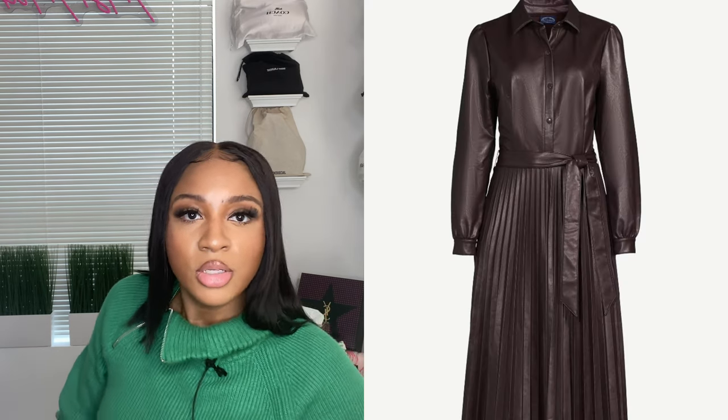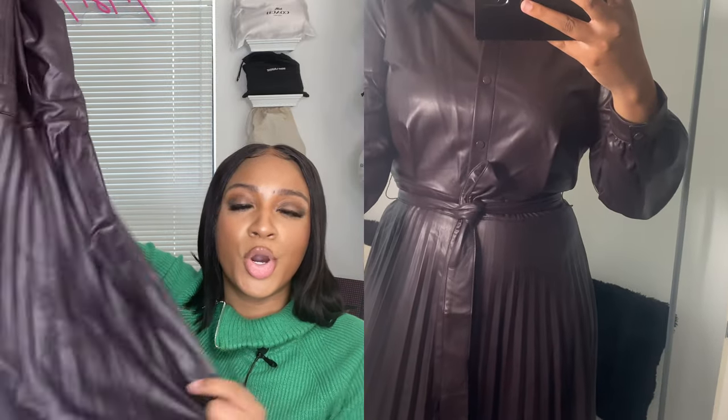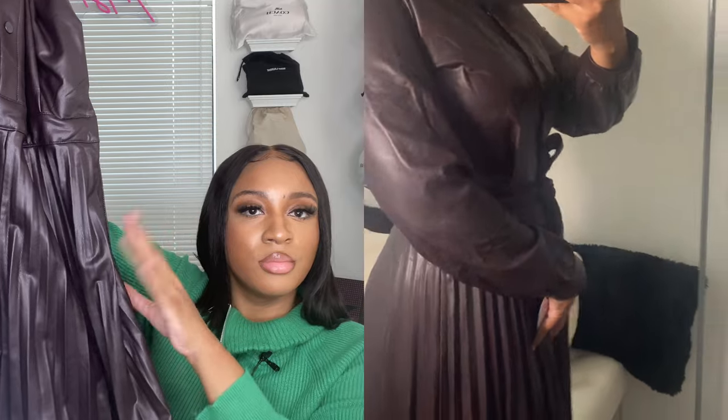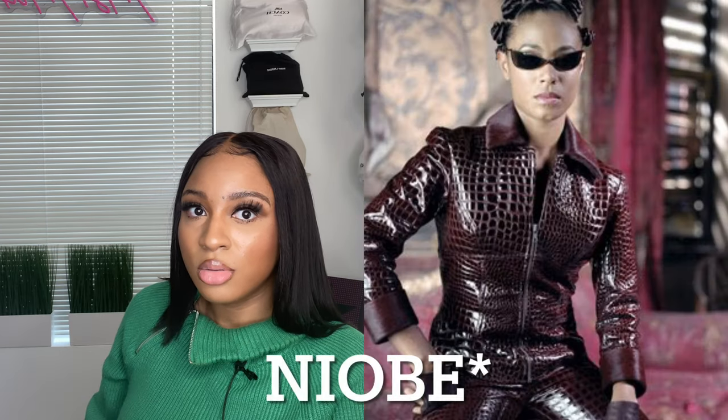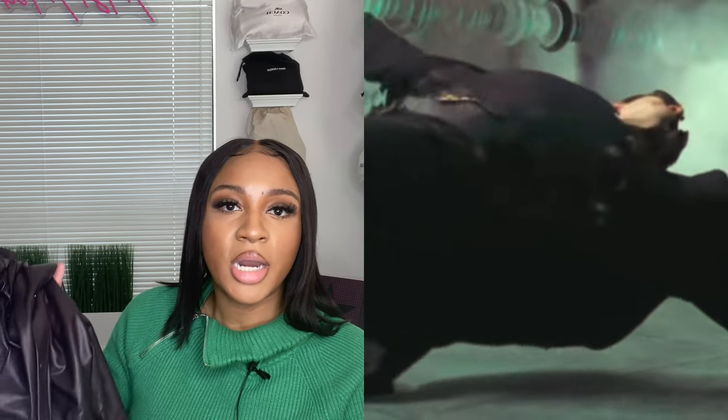It has snap closure buttons on top, long sleeves that come to my wrist, and a little snap closure cuff — love that. It has a collar moment. What I loved is that it has a zipper on the side, so you don't have to squeeze your whole body through it. It comes with a waist tie and is pleated. Was this giving off Trinity from The Matrix vibes? I think yes — this color is giving Matrix energy. I would recommend this one.